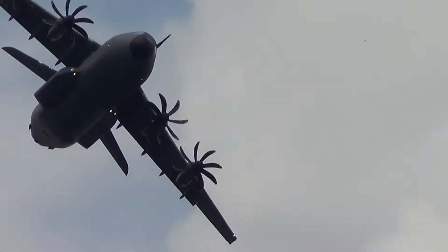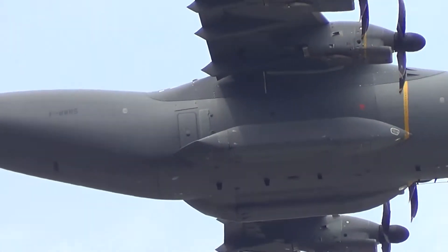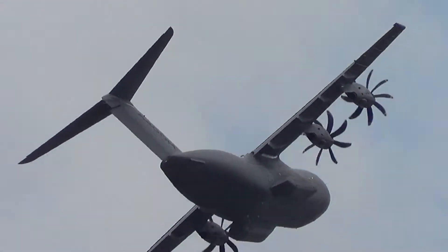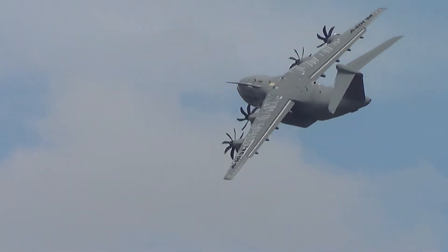This particular aircraft from Airbus is making a third-party display at Canberra. The first 10 aircraft from the Turkish Air Force have also been delivered. And altogether, 174 aircraft have been ordered by eight nations.